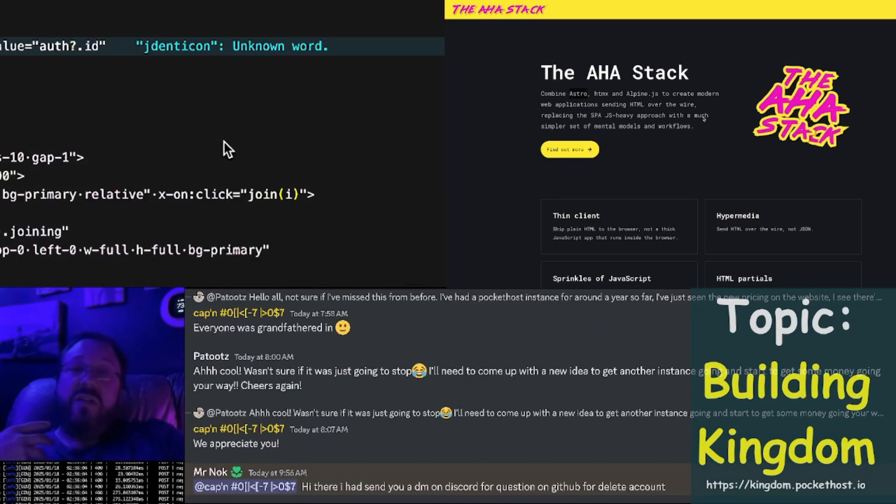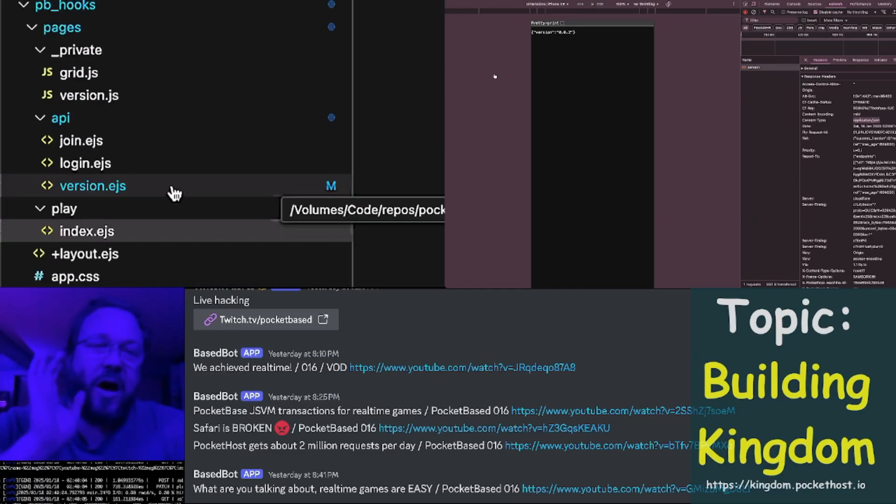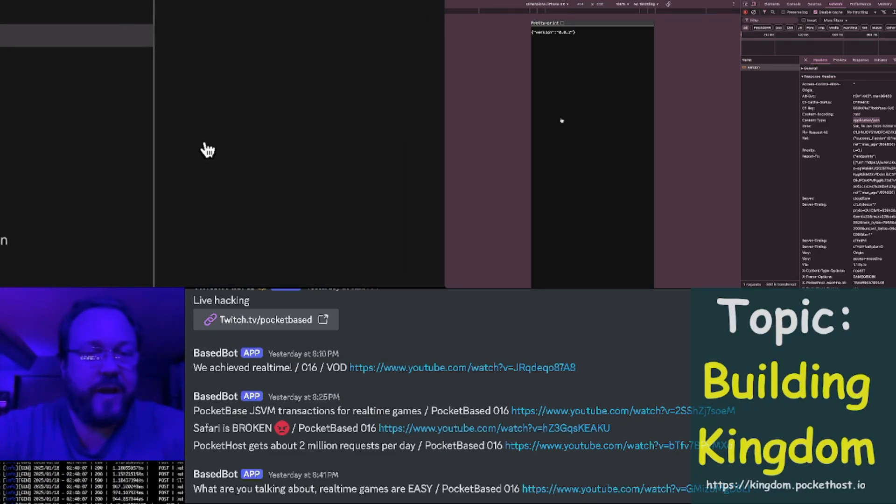Your choice is: use something like Astro, and now you have to host two different servers — a Node.js backend and a Pocket Base backend — or use something like Pocket Pages, with the trade-off that the JSVM is basically incompatible with most Node modules and probably a lot of browser packages too. What do you guys say we get into some Kingdom coding? A thought I had recently was that when Kingdom is running...